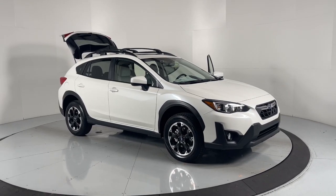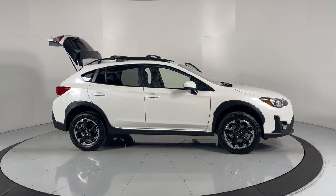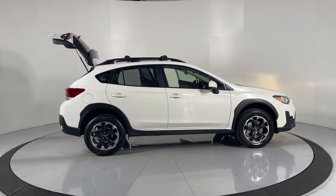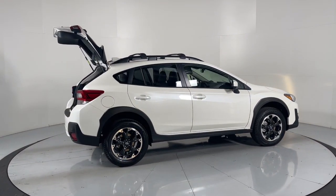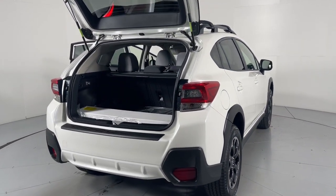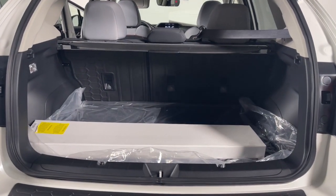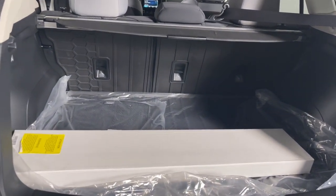Hop into the 2023 Subaru Crosstrek. This affordable, fuel-efficient Crosstrek gives you all the features you need to keep up with your busy lifestyle. All-wheel drive, flexible interior space, a smooth car-like ride, and impressive connectivity help you tackle every project with confidence. These are just some of the great options this vehicle comes with.